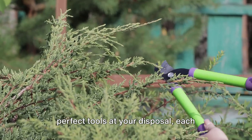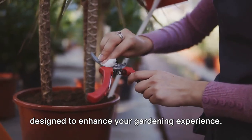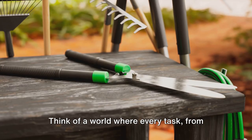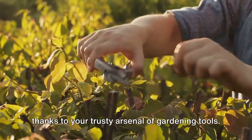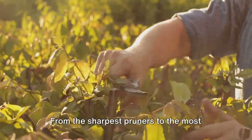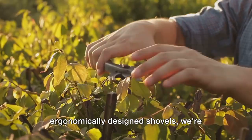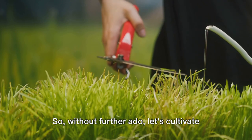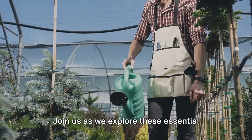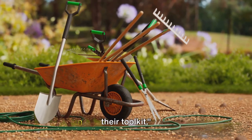Imagine tending to your garden with the perfect tools at your disposal, each designed to enhance your gardening experience. Think of a world where every task, from pruning to planting, becomes a breeze thanks to your trusty arsenal of gardening tools. From the sharpest pruners to the most ergonomically designed shovels, we're about to delve into the top 10 must-haves. Let's cultivate our knowledge together and explore these essential tools that every gardener should have in their toolkit.